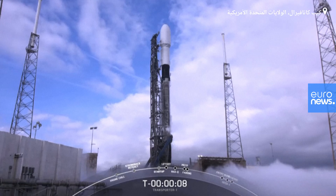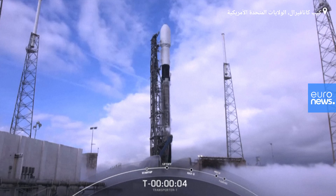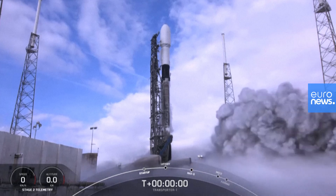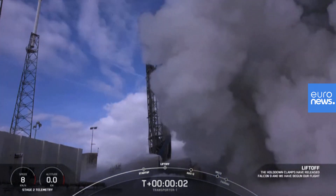10, 9, 8, 7, 6, 5, 4, 3, 2, 1, 0. Ignition and liftoff.